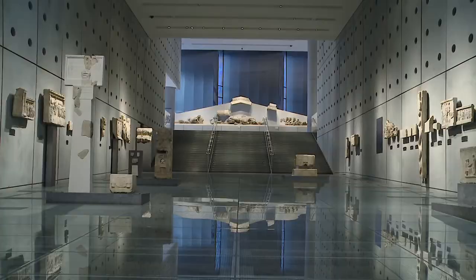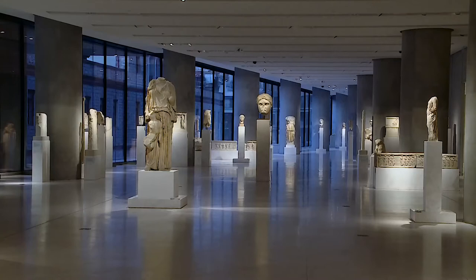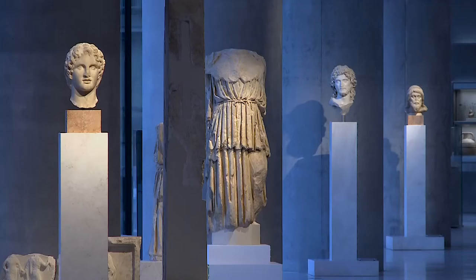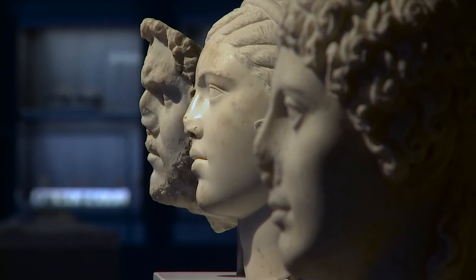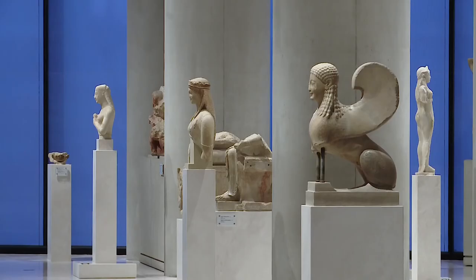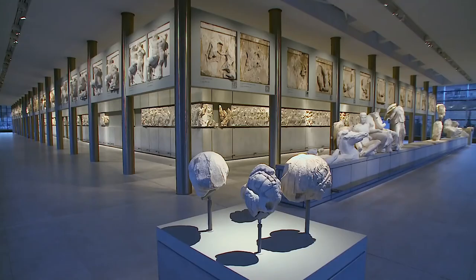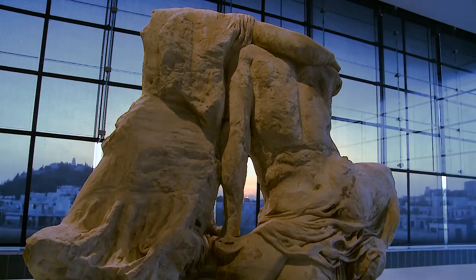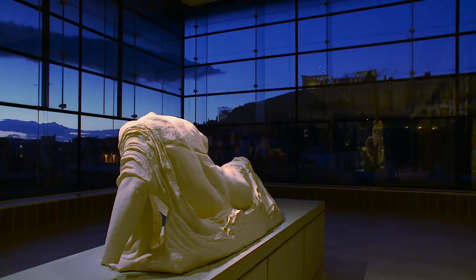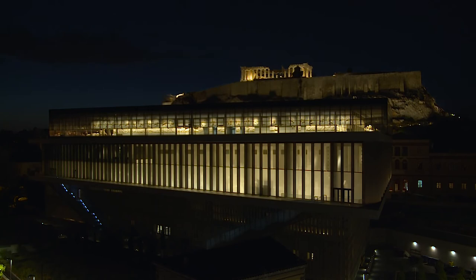The Museum of the Acropolis presents, in a beautifully condensed manner, peak moments from ancient Greek civilization, and gives to the visitor a unique experience.